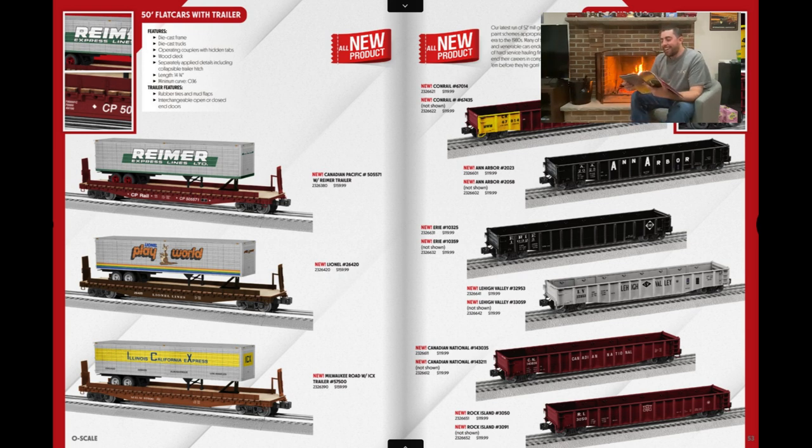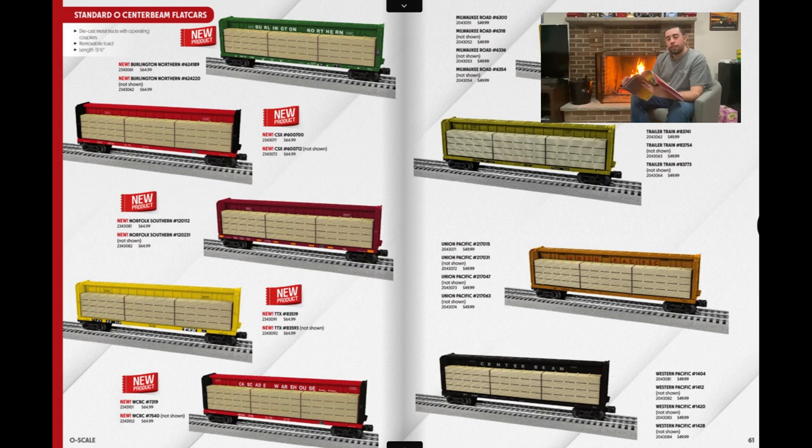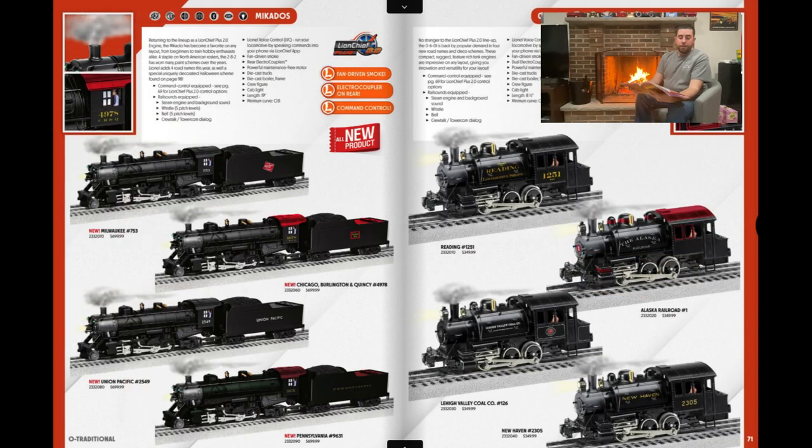I'm definitely going to get this Conrail PS5 Gondola with the yellow — that looks really cool. Moving on, I'll skip grain door boxcars and N8 cabin cars. I will probably be picking up the Standard O center beam flat cars — they have a CSX road name. I like that Lionel is offering cheaper rolling stock for around $50-65. You can probably get it from your dealer for $50-55. Definitely picking that up.